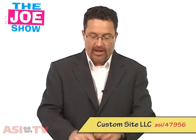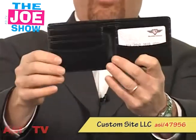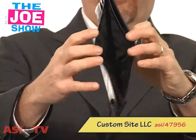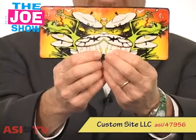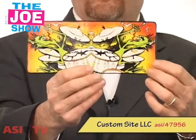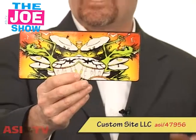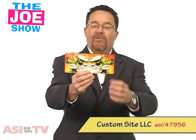We're going to start with this first one, and this is a wallet — we'll call it a bi-fold because it only has one fold in it. You'll see there are spaces for credit cards, identification, and of course there's a slot here for money. You really need to check out the graphics on the back of this — it's pretty cool that this is a custom printed wallet. This is great for a lot of different types of campaigns, promotions, and target audiences. Think of skaters out there, skate parks, skate stores that sell skateboards and skating clothes. I think they would love this.